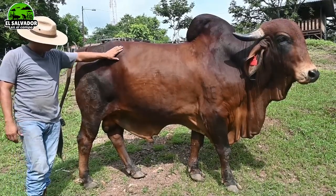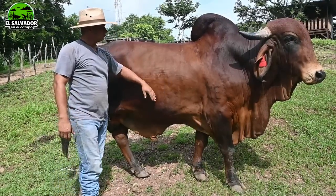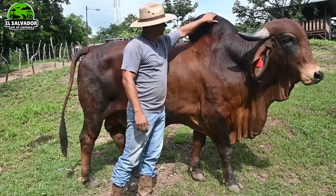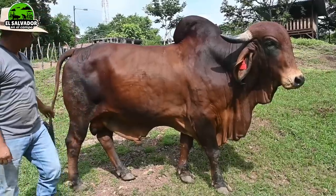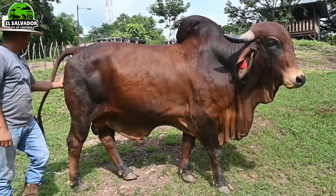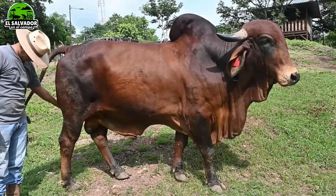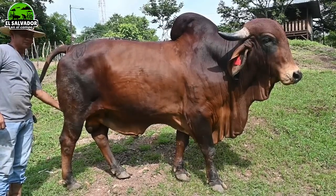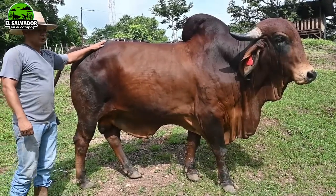Voy a aprovechar la ocasión, Giovanni, para hacerte una pregunta y resolver inquietudes de muchos amigos que compran toros Gyr para sus diferentes ganaderías, sean nuevas o que ya tengan tiempo y quieran experimentar o aprovechar las buenas características de la raza Gyr. Si yo voy a escoger un toro, ¿qué cosas tengo que fijarme para decir que este sí me va a servir?